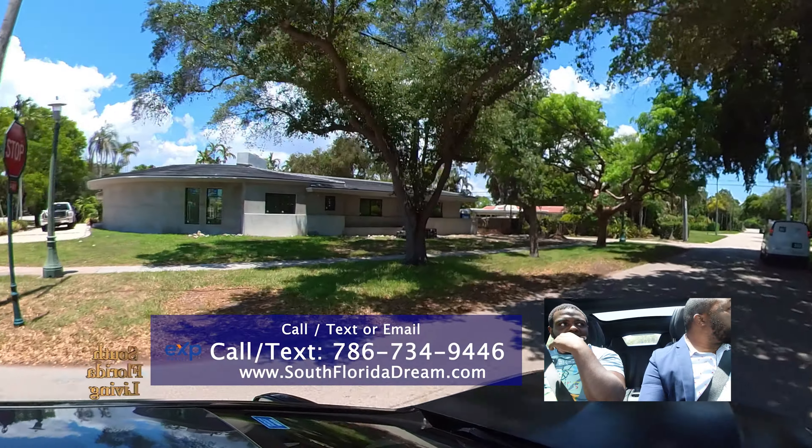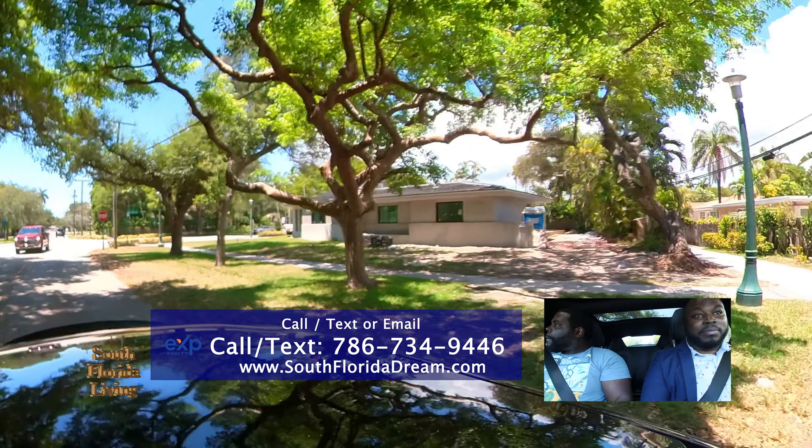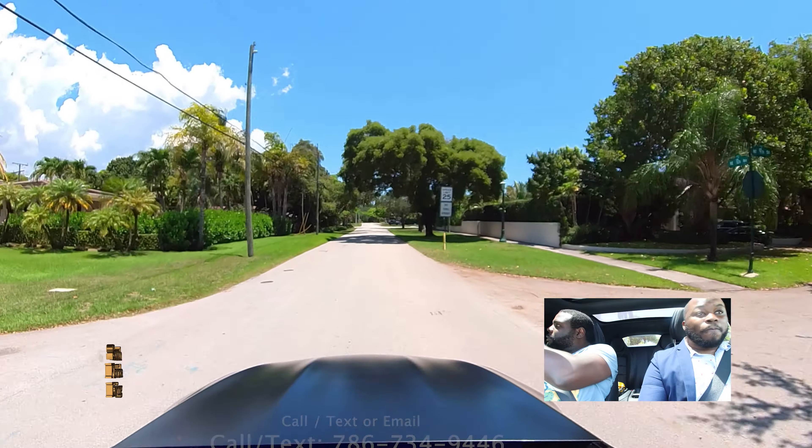They're going to need construction over there. If you want to know about it, give us a call and we'll keep you updated. Yeah, it's a nice neighborhood. The water is literally right there — we're going to show it to you in a second.